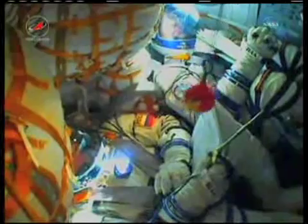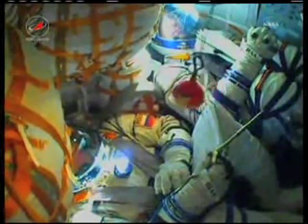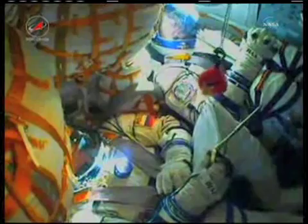Stage three thruster is operating nominally. Six minutes and forty-five seconds into the flight, everything's stable. Everything's okay on board, the crew feels good.